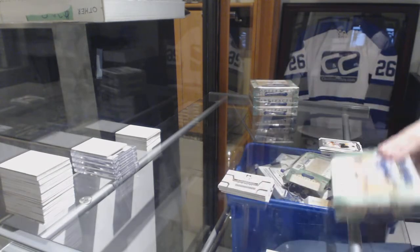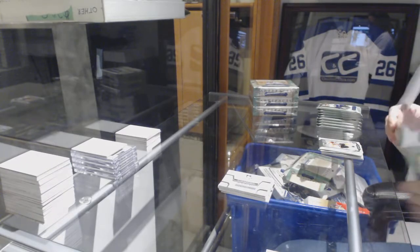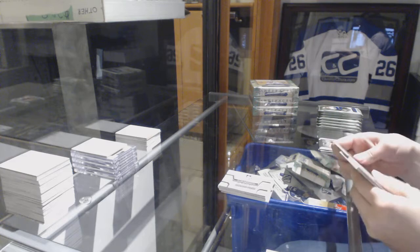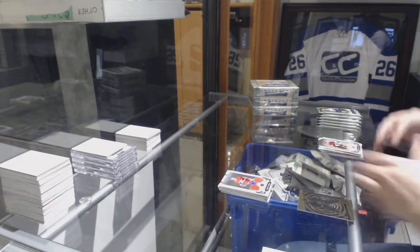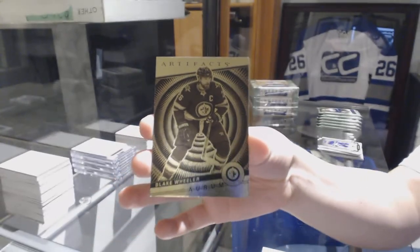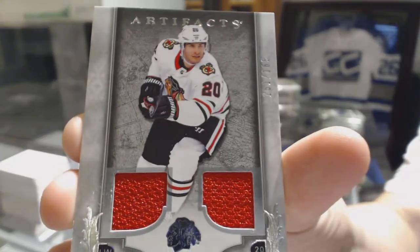On to box number 2! We've got a dual jersey numbered to 299 for the Montreal Canadiens, Shane Corson. We've got an Ore-M for the Winnipeg Jets, Blake Wheeler. And a dual jersey numbered to 2 of 165 for the Chicago Blackhawks, Brandon Saad.